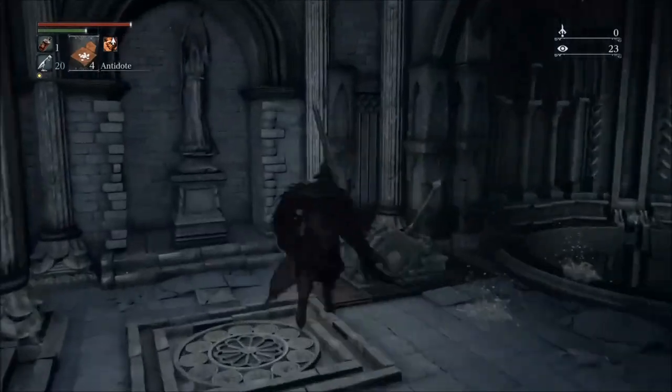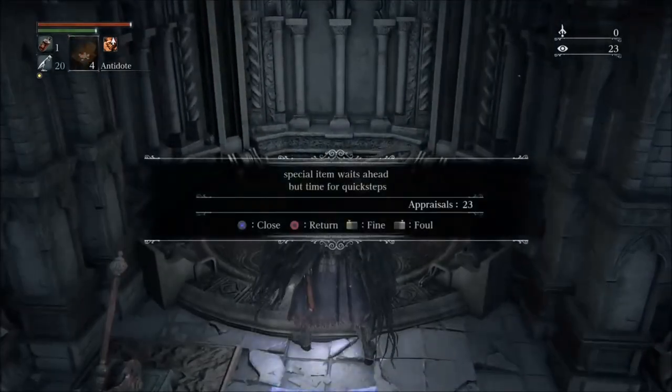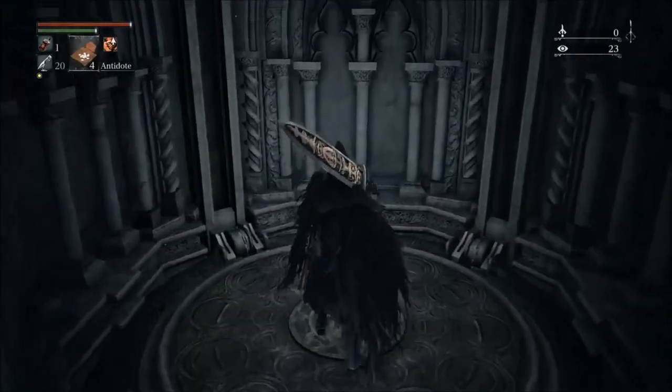What's up YouTube? Zero2Hero77 here. As you can tell, I like to get straight to the point. So I rush through places, get to where I gotta go, so you can see what you came to see.